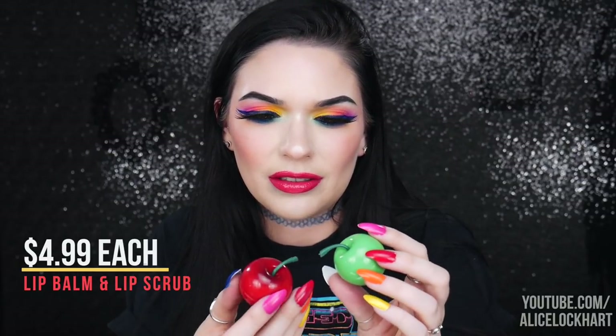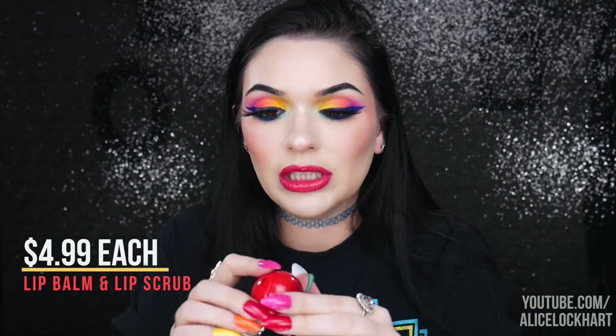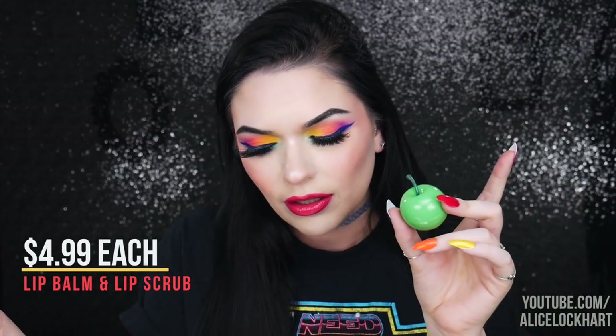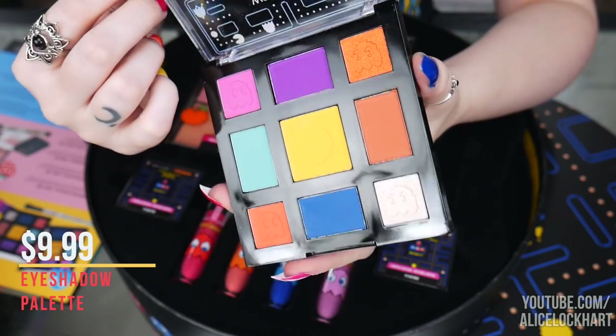The lip scrub and lip balm — I think the packaging is the cutest thing I've ever seen in my entire life. It's similar to a little blueberry lip balm by Tony Moly. I actually really enjoyed the lip balm; it felt super hydrating. The lip scrub was really nice too — comparing it to the one in the Rebel Rose collection, this one has a better smell and flavor.